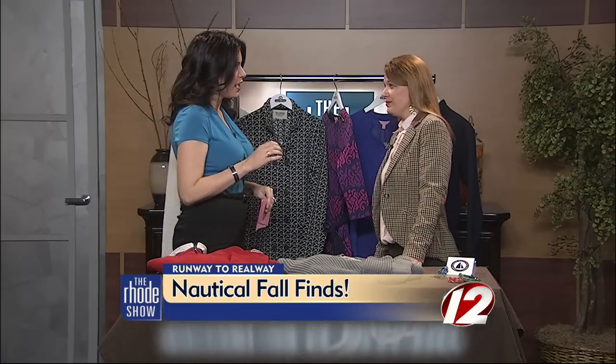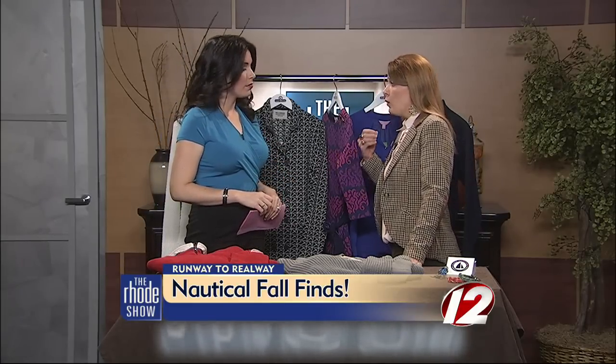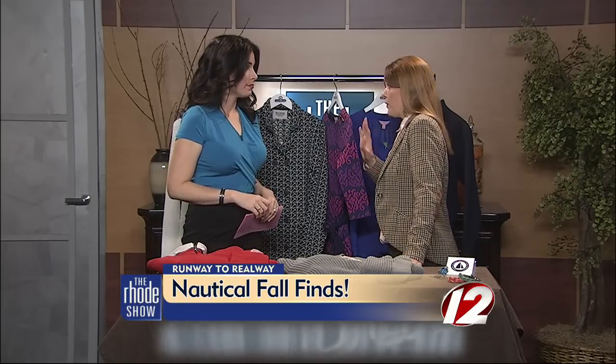All of these looks today are from Island Outfitters, which has a few different locations. The products today are from Newport, but they also have a Watch Hill location, Darien, Connecticut, Cape Cod, and Martha's Vineyard — so you can get Island Outfitters all over the area, wherever your weekend travels take you.